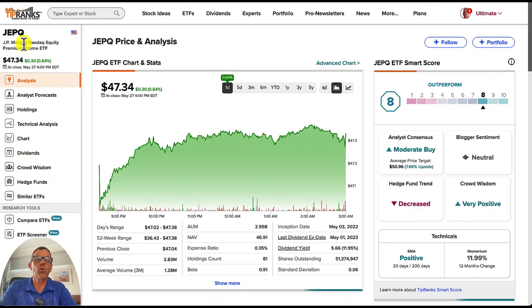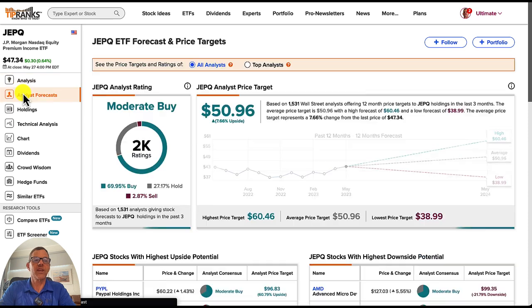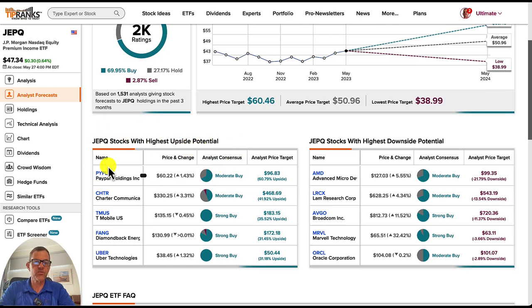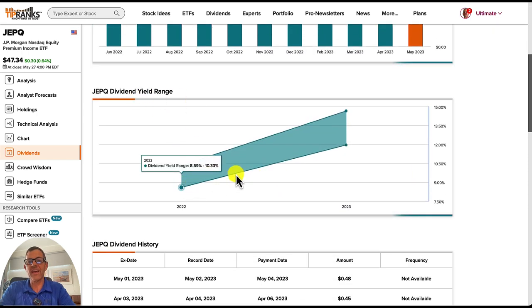Now the last one we're looking at is JP Morgan's NASDAQ Equity Premium Income ETF — the ticker is JEPQ. This is the newer, prettier cousin of JEPI. I've had a lot of people ask me whether I prefer JEPQ or JEPI, and it's definitely this one — this is the one I currently own right now. Looking over the last year to date, they are up 21.29%, the most out of any of the other ETFs we've covered so far today. Their dividend yield is impressive at 11.95%. They're covered by over 2,000 analysts, with 7.66% of upside and a price target of $50.96. The dividend yield range is heading up — love to see that.